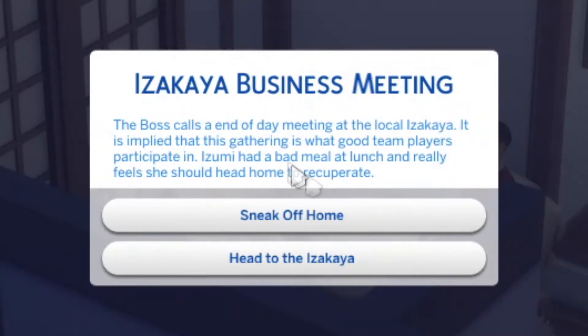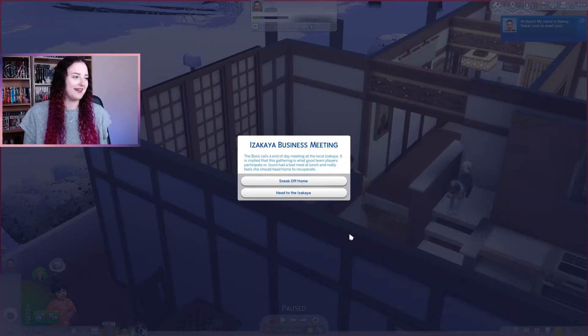The boss calls an end-of-day meeting at the local izakaya, implying that this gathering is what good team players participate in. Azumi had a bad meal at lunch and really feels like she should head home to recuperate. This is going to be the start of her sort of personality — she is not passionate about her job one bit. She's literally only doing this so she can keep providing for Yuki. So she's going to sneak off home.